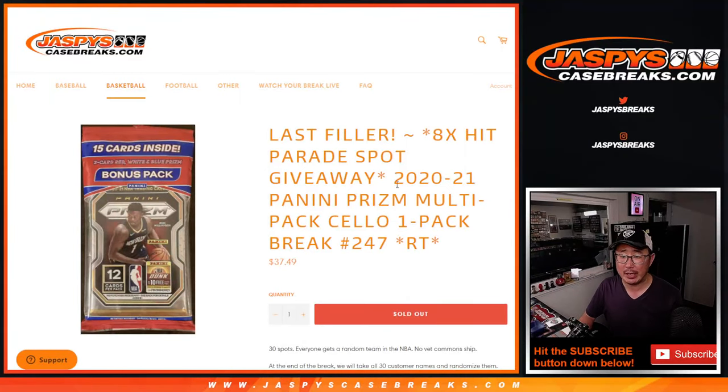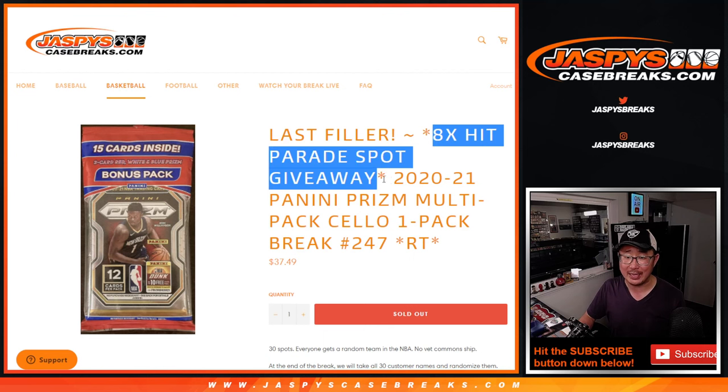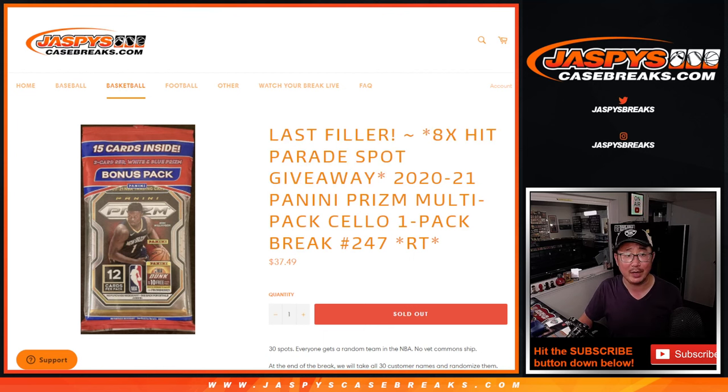Hi everyone, Joe for JaspiesCaseBreaks.com coming at you with 2020-2021 Panini Prism Basketball Salopak Break No. 247. This will knock out finally the last eight spots of that Hit Parade Basketball Break, coming up in the next video.